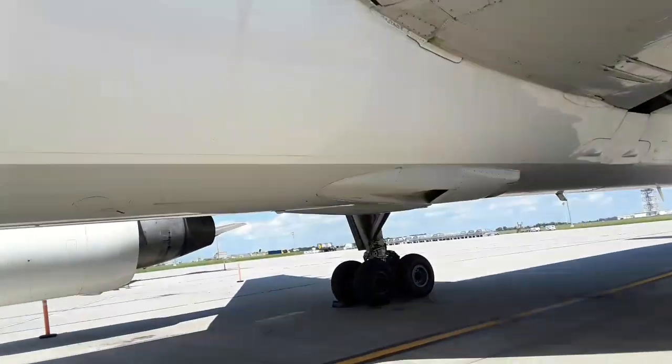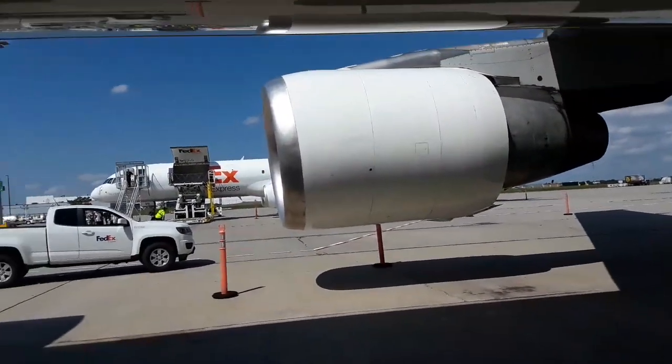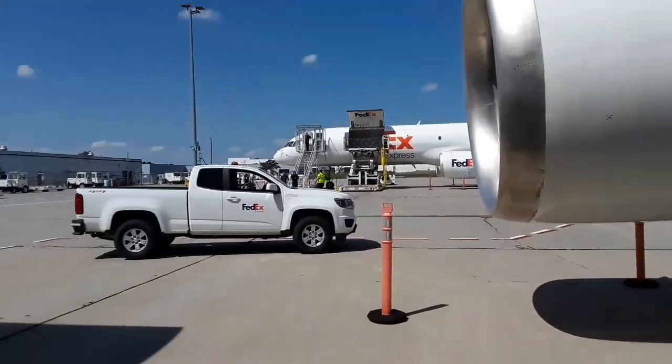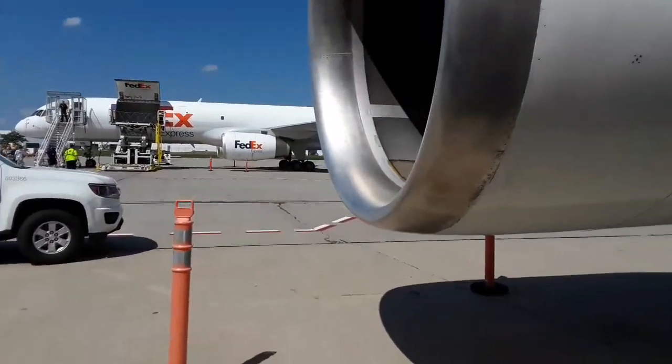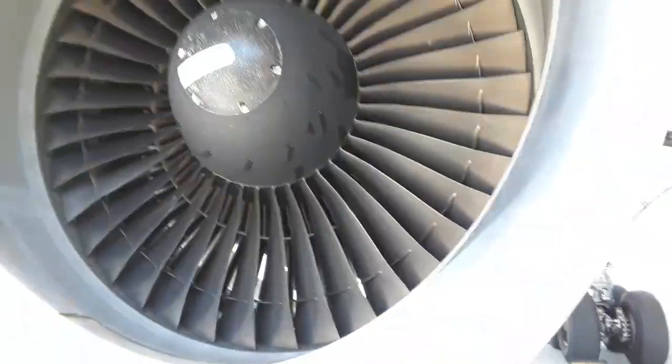That one has the swirl on it and that one just has a line. That one has the line. So back in here — looks like you have to duck in here.